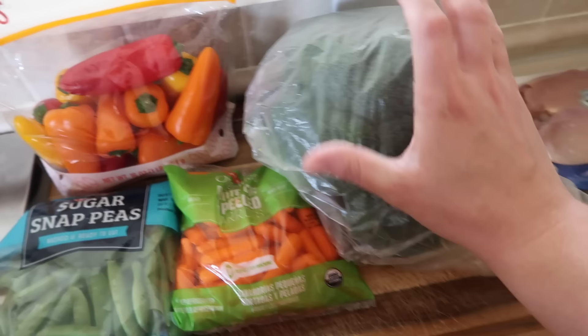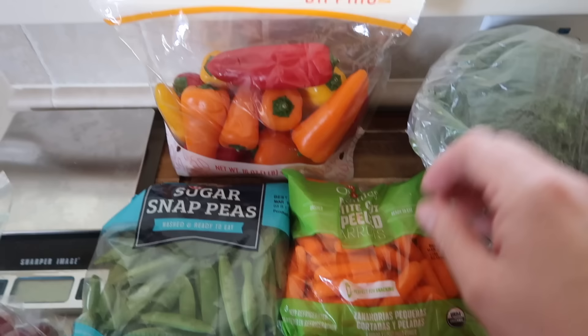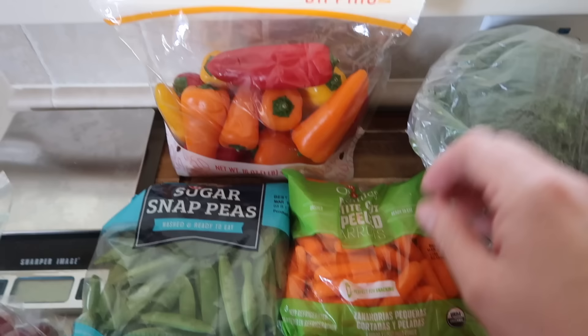For some fresh veggies this week, I have a large crown of broccoli. I grabbed a bag of mini bell peppers. I have some mini baby carrots as well as sugar snap peas.